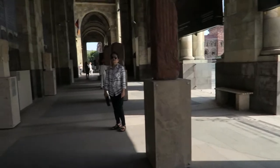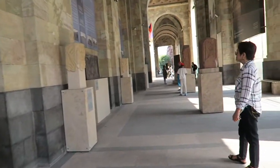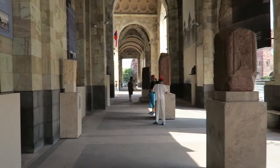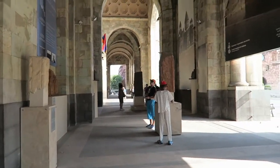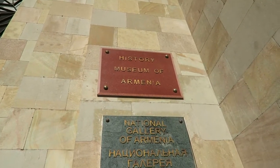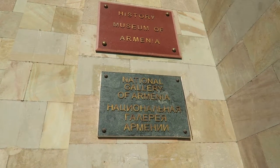I think we're done — we've shown everything outside. But not on that side; we're going to go to the back side where there are more stones. Let's see it. There you go — History Museum of Armenia, the National Gallery of Armenia.